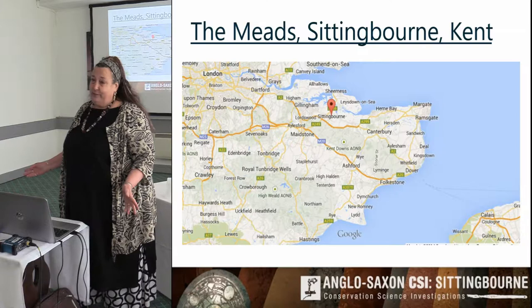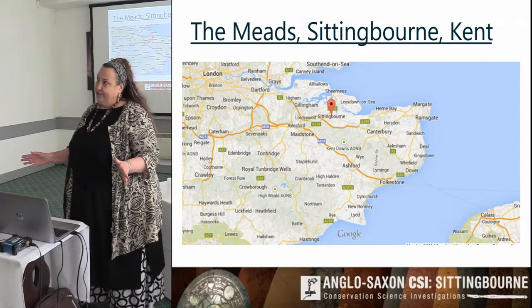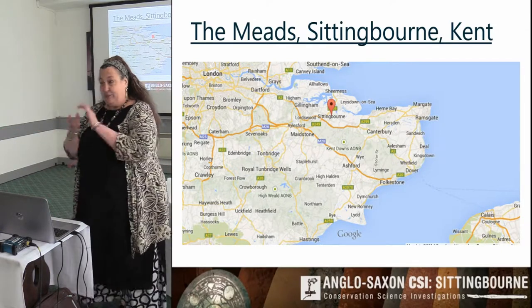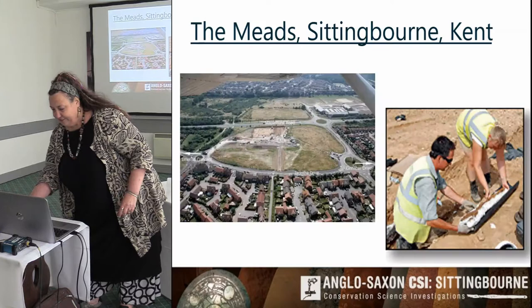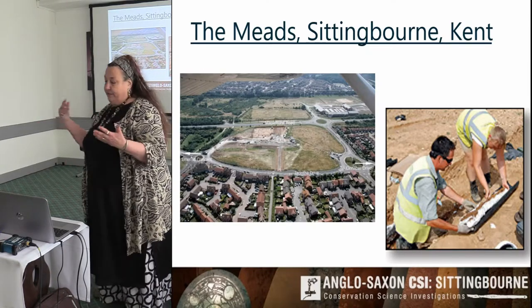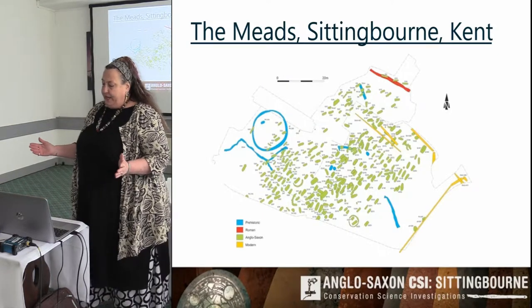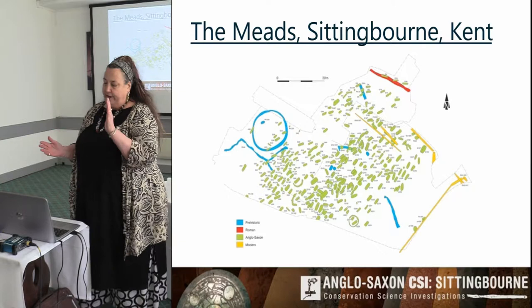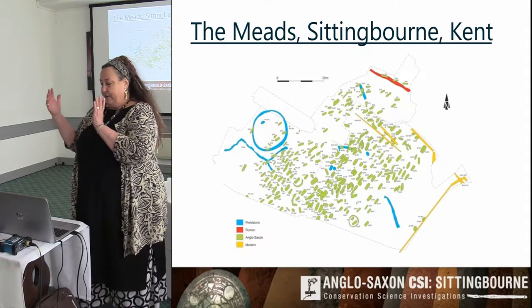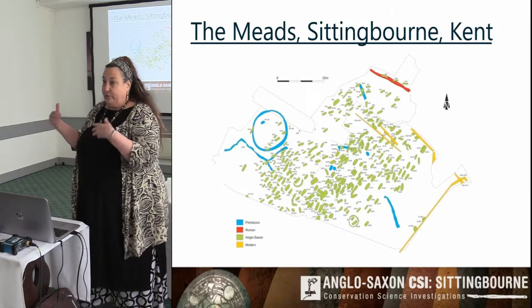For people that don't know where Sittingbourne is, it's sort of halfway between London and Dover. In 2008, on a site that was deemed to have no archaeology because of the brick earthing, they found an Anglo-Saxon cemetery. It was on a housing estate — what is now a housing estate in mixed development with shops and pubs. The site is divided in two: half is Marston's Brewery, the other half is another developer and is still waiting to be done. One half got to at least the conservation assessment stage and that was how this project was born.